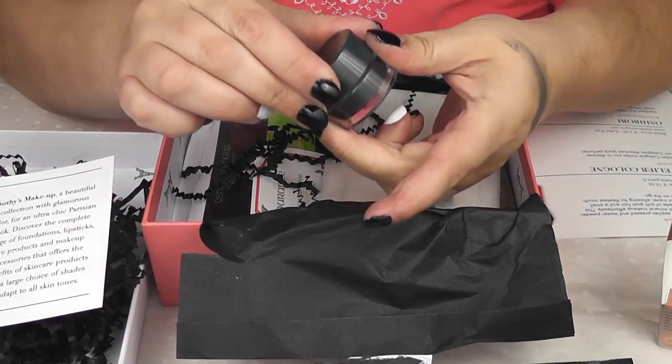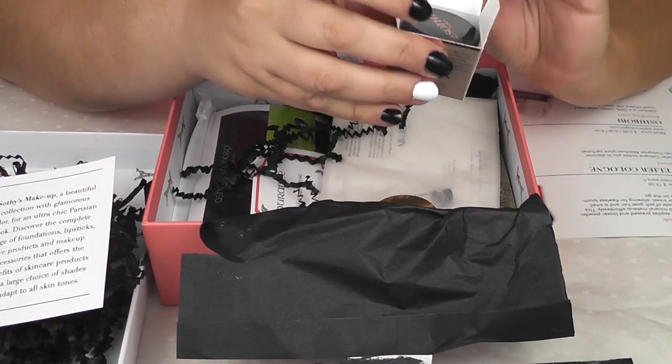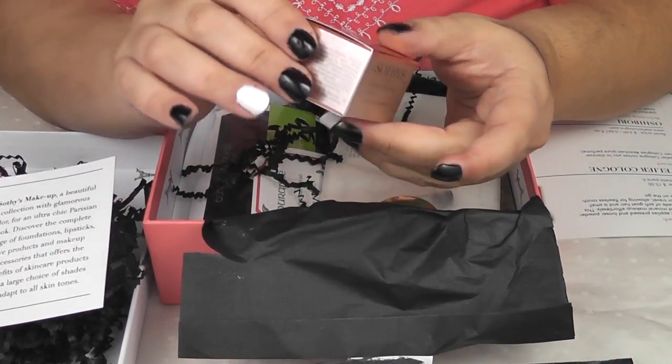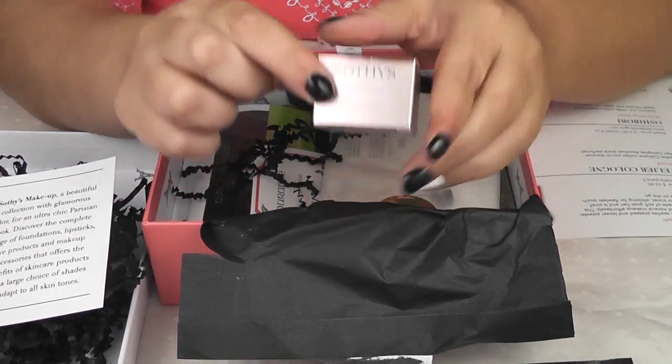Since this was not listed in the items, I'm not sure what the retail value of it is, but before I put up the video, I will look that up and it will be in the description bar if you'd like to check that out.